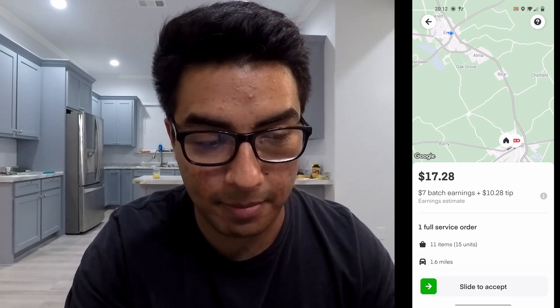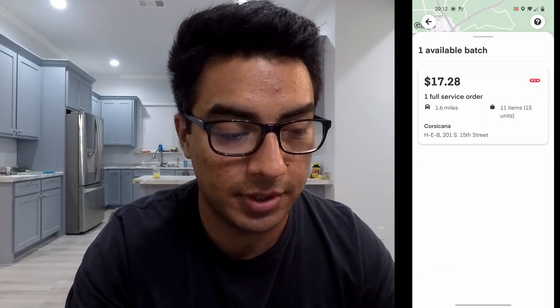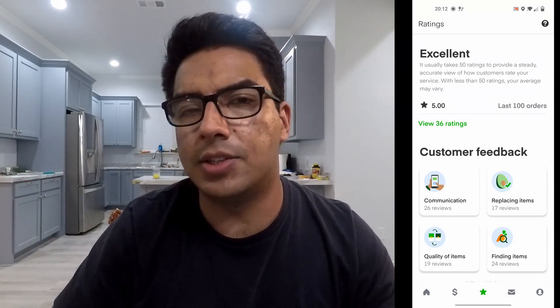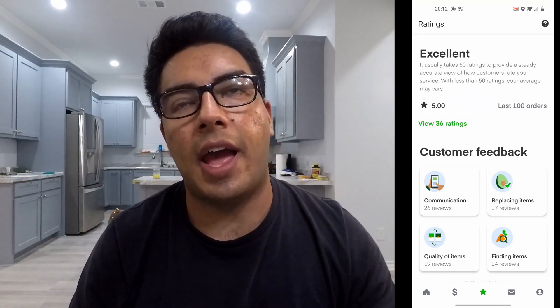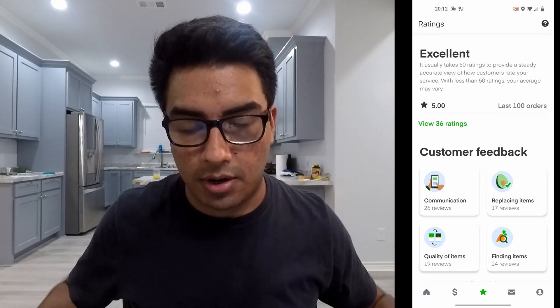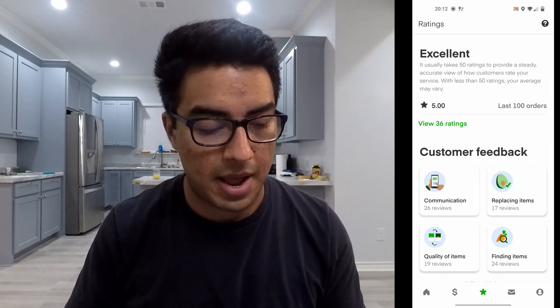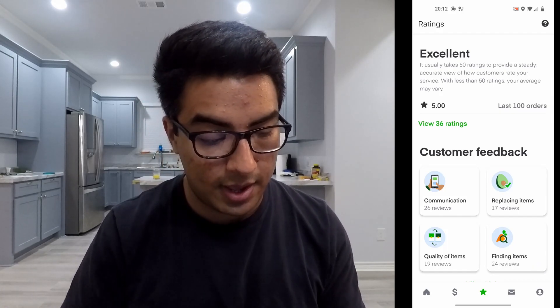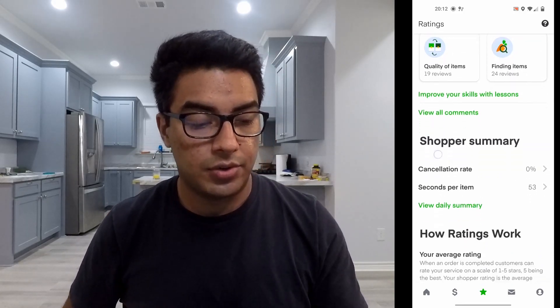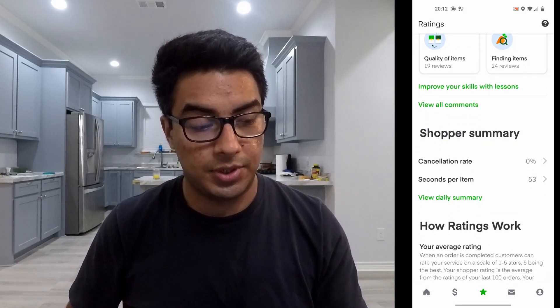Let me show you — we've been talking about speed, ratings, cancellation rates, accuracy, and all these metrics in Instacart and how to improve them to get better batches. Yesterday, my last order dropped my cancellation rate to zero percent — finally.